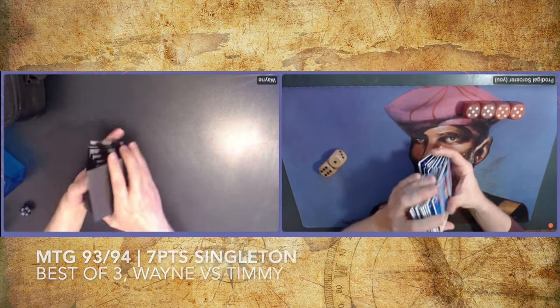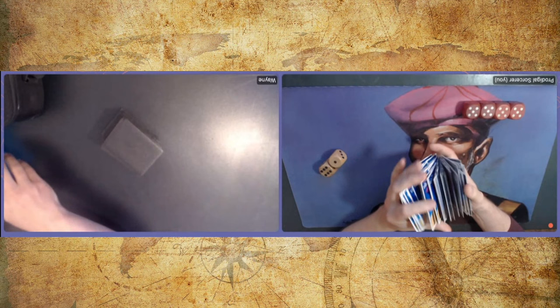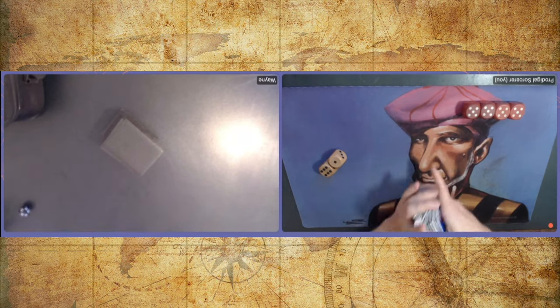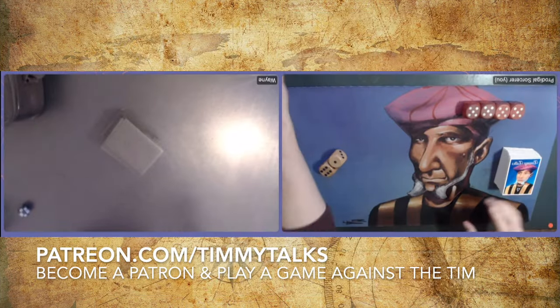So what does singleton mean? Well, the name already says it — you can only play one card of each in your deck, hence the name Singleton. Now this is 7-point singleton, meaning we've got a points list. You can only spend 7 points in total on the cards with points allocated to them. So for example, you cannot play Ancestral Recall and Sol Ring in the same deck, because then you have 8 points, which is more than 7. So you've got to make some difficult choices.